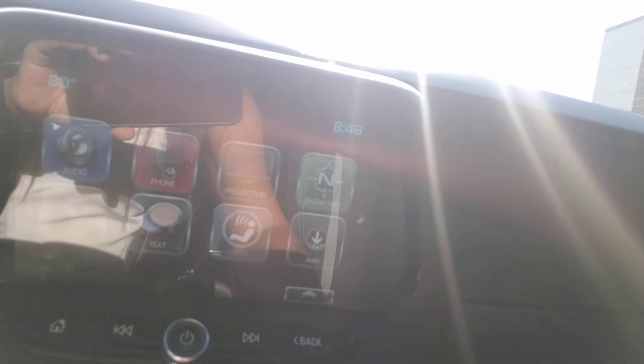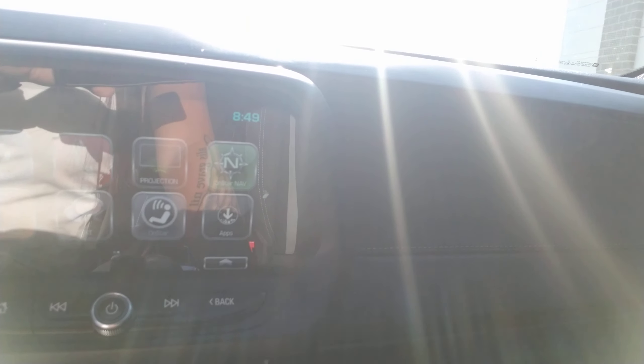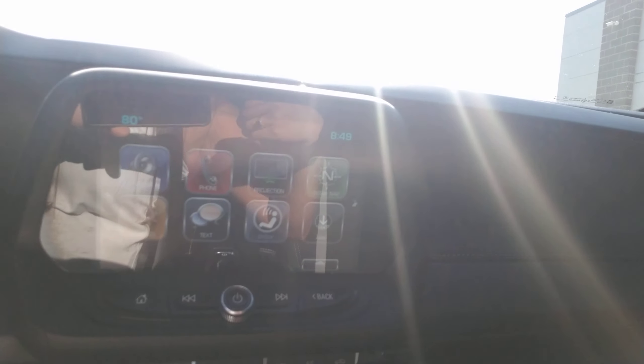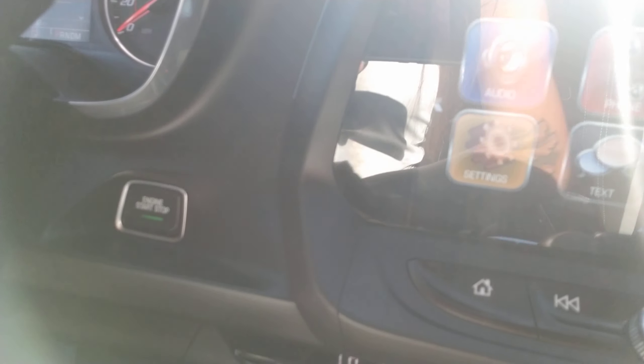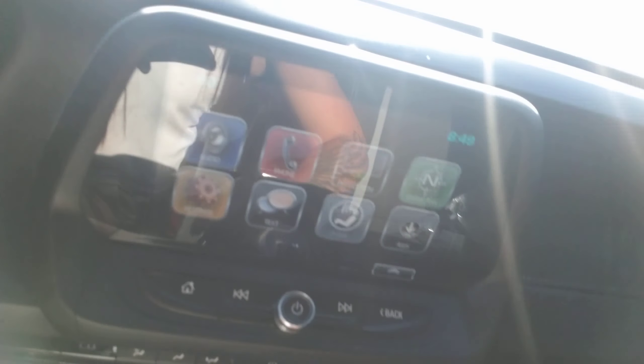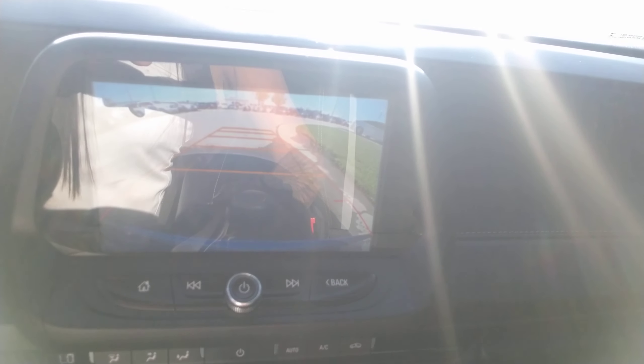Bluetooth capability as well. The projection button is something that I personally use quite a bit — it's for Android Auto and Apple CarPlay. You can actually pull the navigation off of your phone up on the screen if you'd like to do that. You've got the push button start and automatic temperature control.